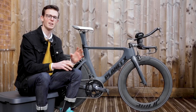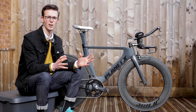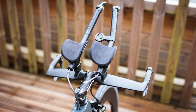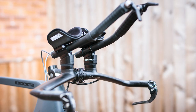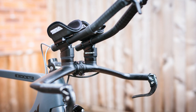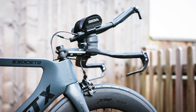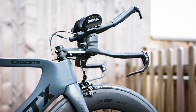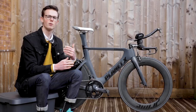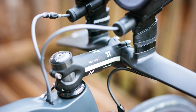The handlebars are a set of generic carbon time trial handlebars I bought off AliExpress. I wouldn't necessarily recommend doing the same because obviously there's no warranty support if something goes wrong. One thing I have added to the handlebars is a set of angled spacers by UK-based company Aero Coach. These are really useful for tilting the extensions up and giving you a more comfortable and hopefully more aerodynamic position than would normally be possible.